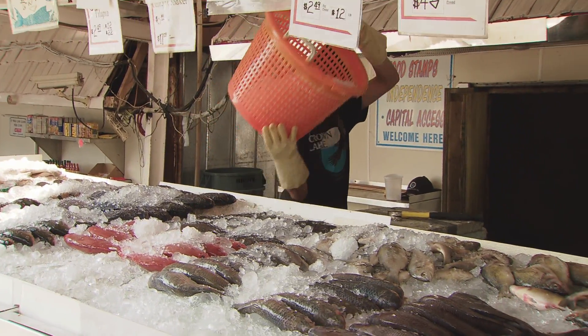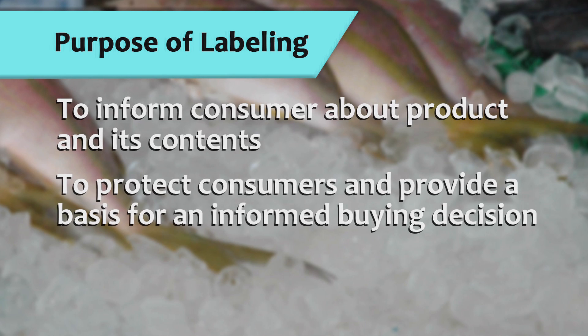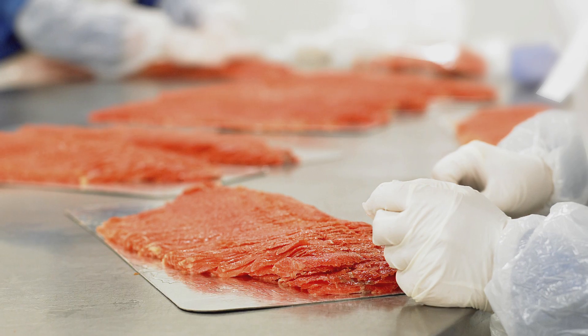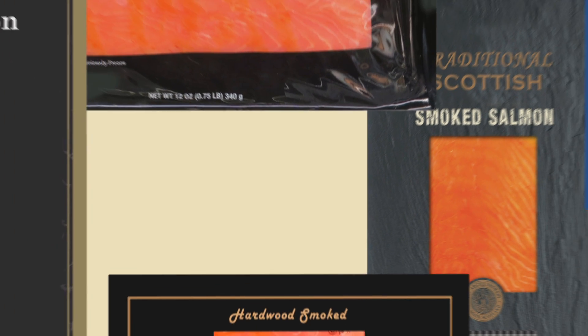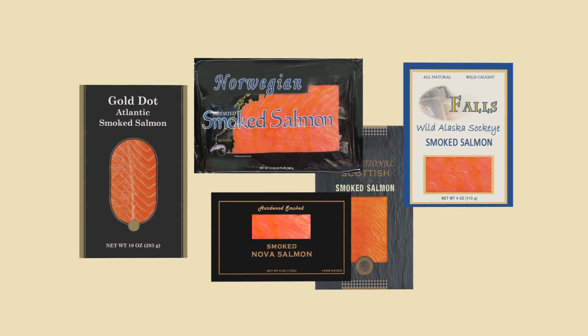The purpose of labeling is to inform the consumer regarding the contents of the product. This information helps protect both consumers and manufacturers and prevents fraud, misrepresentation, and unfair competition. When all producers follow the same labeling rules, it creates an even playing field that prevents unscrupulous persons from misrepresenting their product to deceive consumers and to create an unfair advantage for themselves.